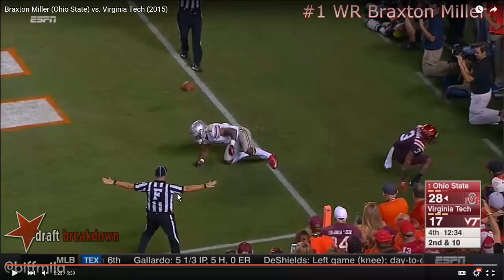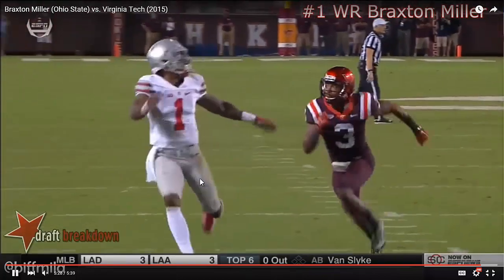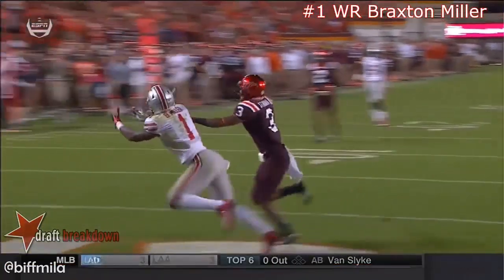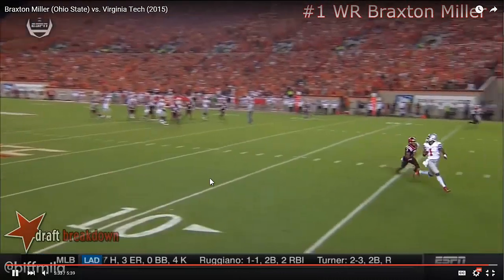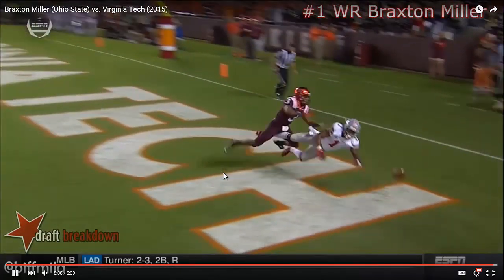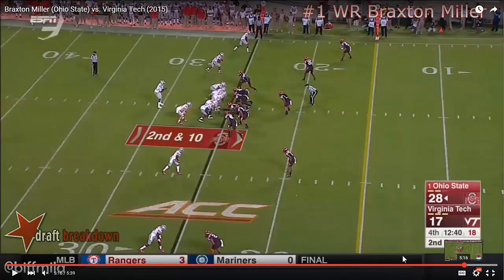Now when you watch that, we're going to watch it maybe one more time. You can see this route gets a nice little release to the outside, and all he's able to do is slap at the ball with his fingers at the end of this play. You could say this ball was overthrown, but I don't think that's really the case.